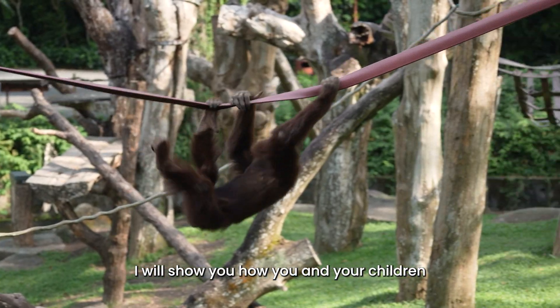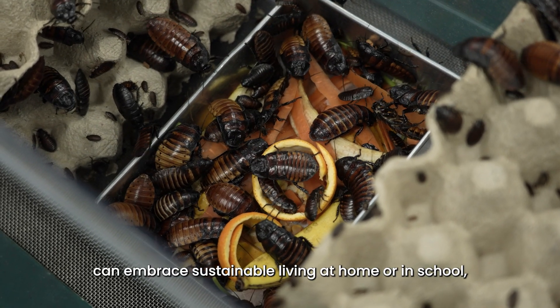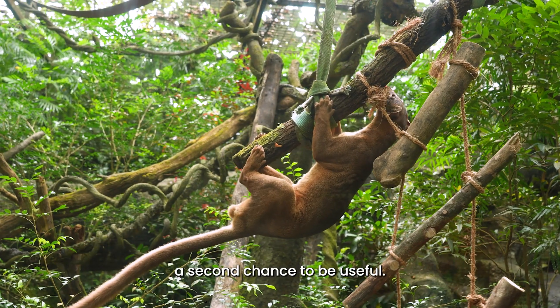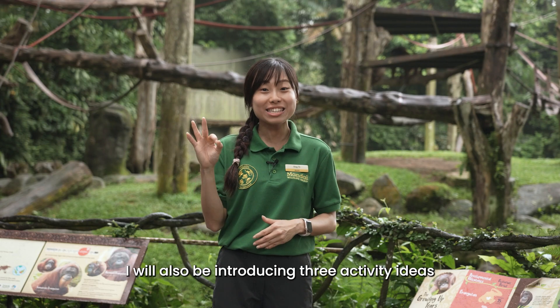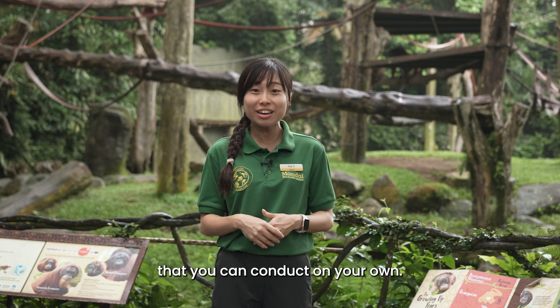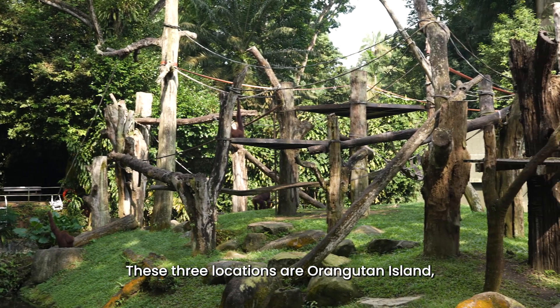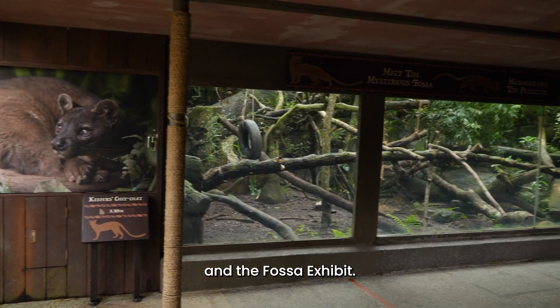I will show you how you and your children can embrace sustainable living at home or in school, particularly on reusing and giving items a second chance to be useful. I will also be introducing three activity ideas at three different locations at the zoo: Orangutan Island, Fragile Forest, and the Fossa Exhibit.